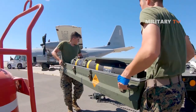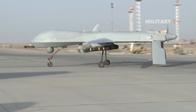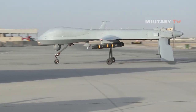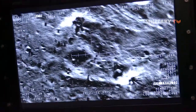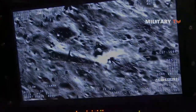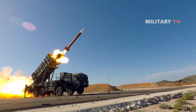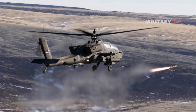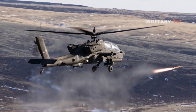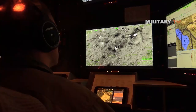The JAGM also incorporates a multi-purpose warhead, combining a shaped charge with a fragmenting case. This combination maximizes its destructive potential, enabling the missile to neutralize various types of targets. Whether it's combat vehicles, air defense units, transporter erector launchers, buildings, bunkers, maritime patrol craft, or command, control, communications and intelligence nodes, the JAGM is capable of inflicting significant damage across a diverse target set.